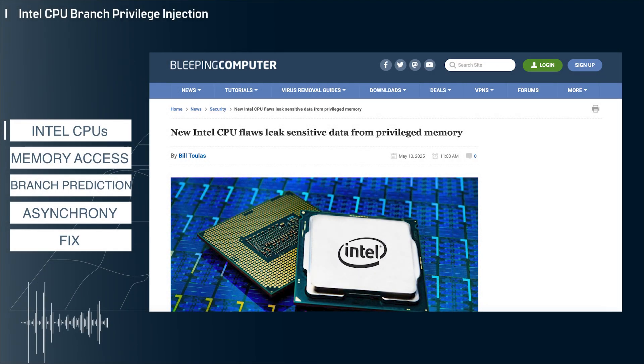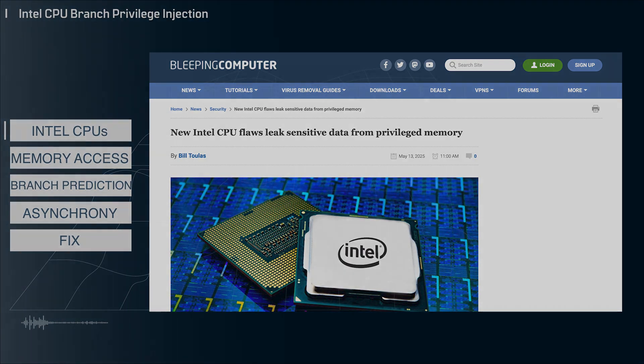My name is John and this is your modern tech breakdown. Today I'm diving into a story from Bleeping Computer about a flaw in Intel CPUs. Let's jump into it.